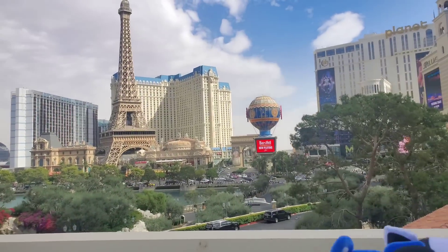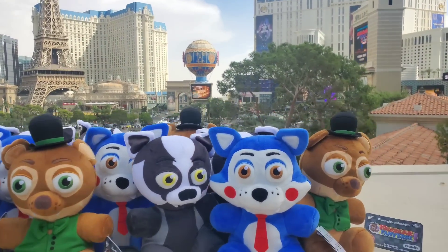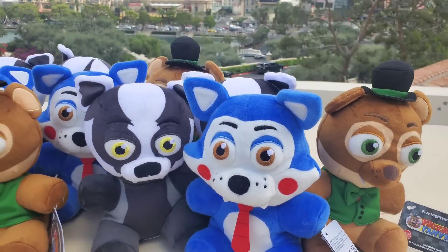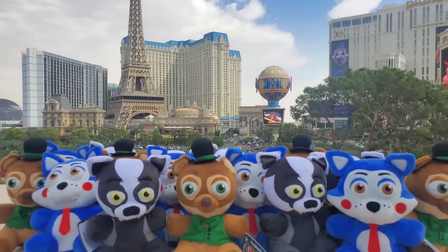In today's video, I am doing the largest Five Nights at Freddy's Funko toy hunt in Las Vegas, where I am giving away every single thing I buy in today's video. So make sure to stick around till the end.